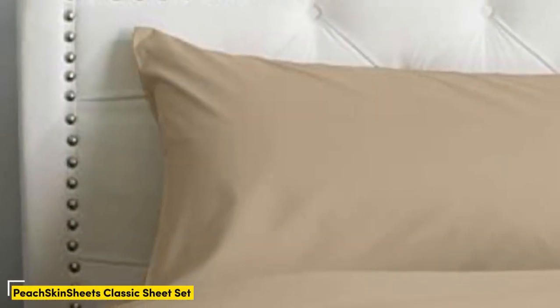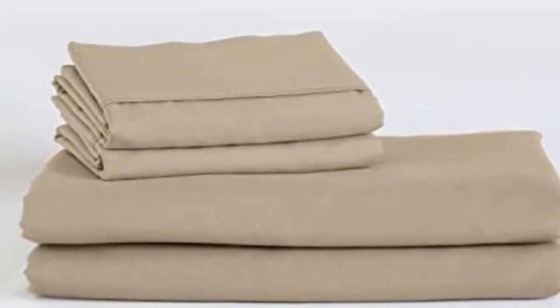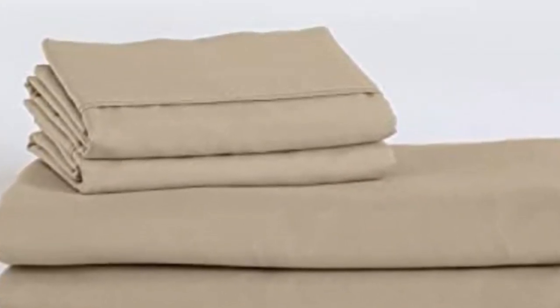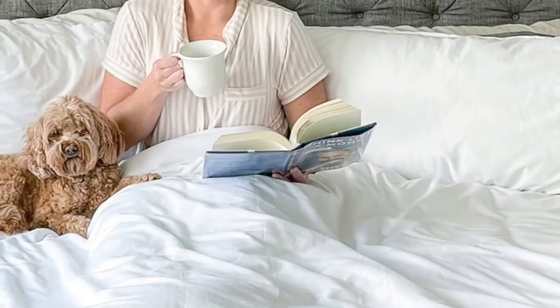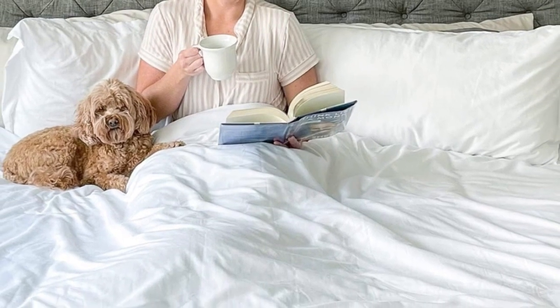Number 1. Sleepers looking for microfiber sheets to use throughout the year should look no further than the Peach Skin Sheets Classic Sheet Set. Our testing found the cozy microfiber in a lightweight design insulated adequate warmth for cold sleepers without causing hot sleepers to overheat. The sheets are made from polyester smart fabric engineered for breathability and moisture wicking, paired with a crisp percale weave that enhances the material's cooling properties.